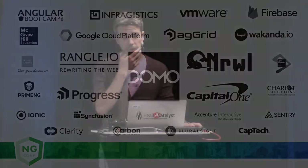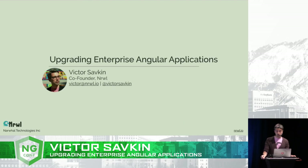Hey, I'm Victor, and I'm co-founder of Naro.io, where we help large companies to migrate from AngularJS to Angular. Today I want to talk to you about upgrading large enterprise applications to the latest and greatest version of Angular.